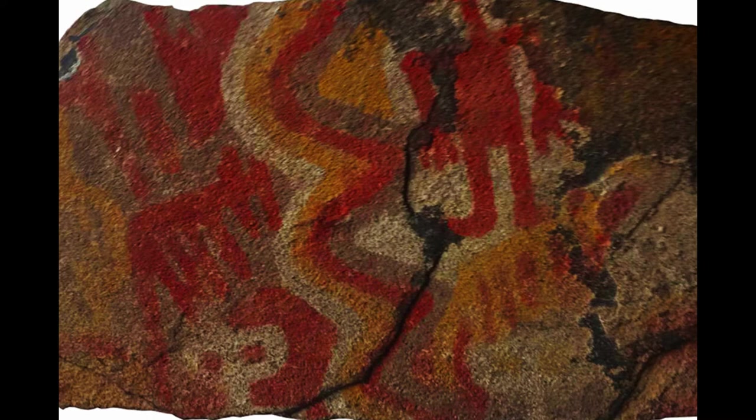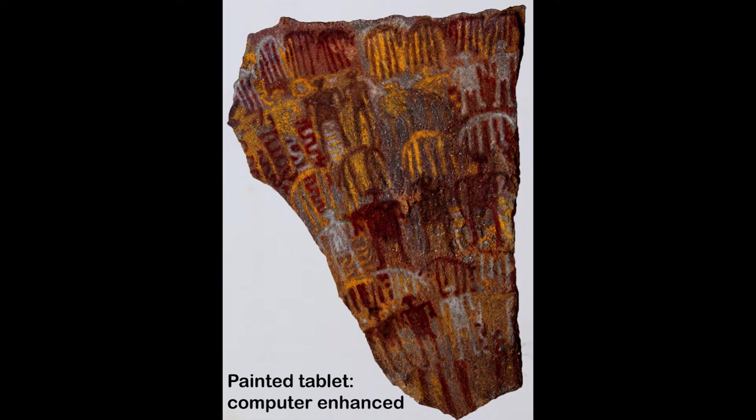Again, note the ovoid head shape and three-fingered humans, and the vertical H head shape animals. A computer-enhanced painted tablet from the countryside of Malcolm Molino shows three rows of paired anthropomorphic and zoomorphic images.